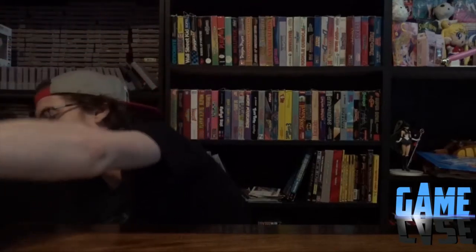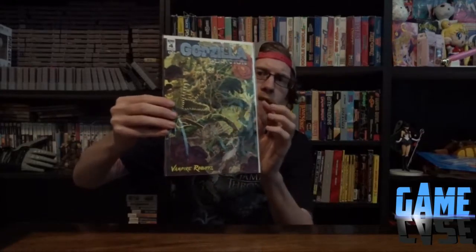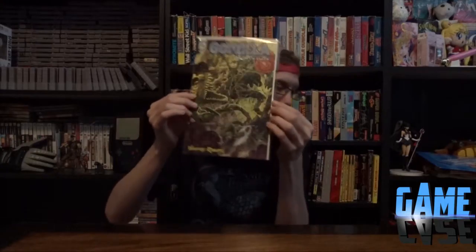I just got this big boy SpaceGodzilla X-Plus diamond reissue from Vampire Robots. I also have Titanosaurus that I recently got. Vampire Robots is amazing - they got a variant for Godzilla Oblivion, and that was for G-Fest. Luckily they had some left over and put it on their website and I bought it quickly, because I love variant issues, I love Godzilla, I love Vampire Robots.